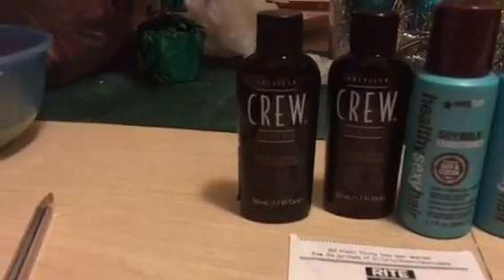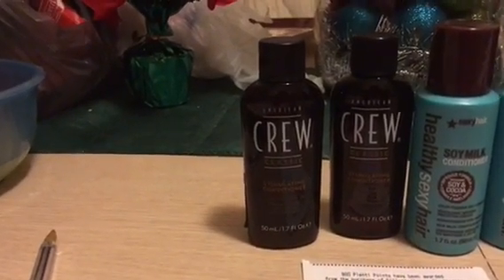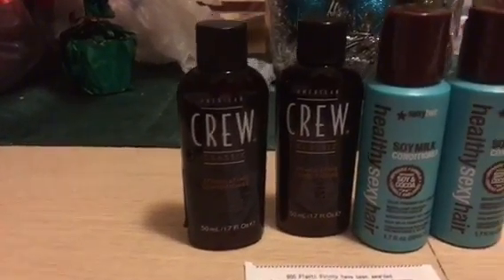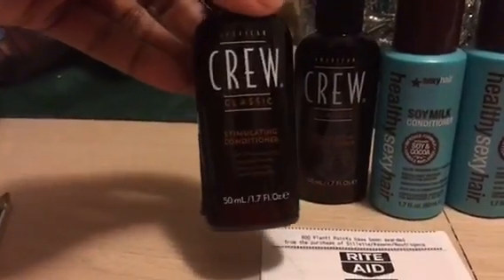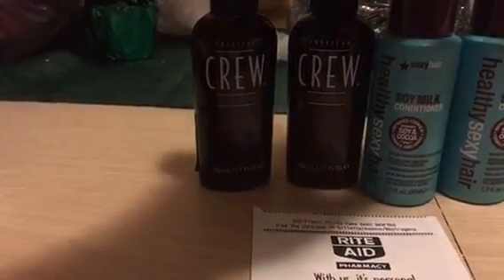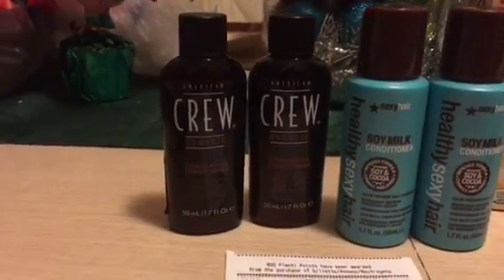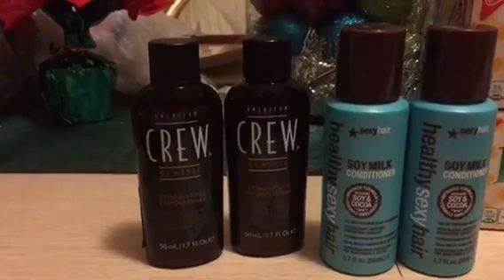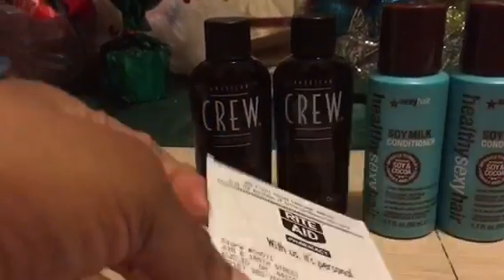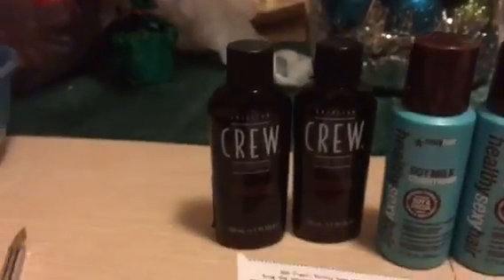Over here they had a deal with professional hair care items — if you buy two you get a thousand Plenty Points back. These small 1.7 fluid ounce sizes were working on the deal, and there's a limit of two times that you can do the deal, so I maxed it out on one of my cards. My gold discount applied to these as well, giving me even better savings.